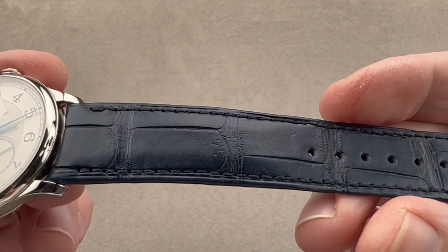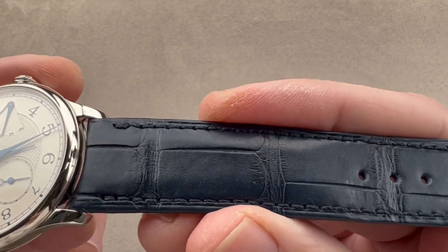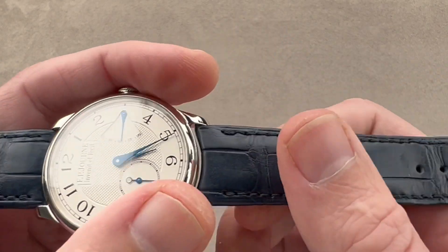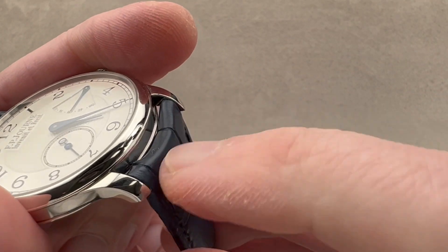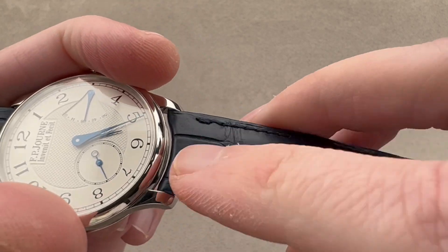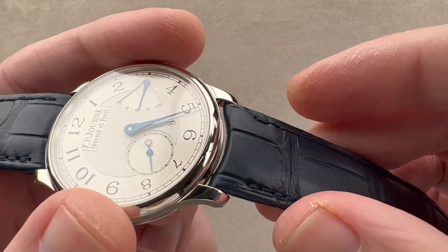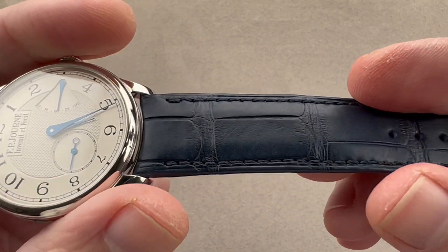The strap is large rectangular scale alligator leather with a blue matte finish. Large rectangular symmetrical scale is always indicative of the highest quality alligator hide. A curved spring bar is used to allow the lugs to be drilled close to the case, which also closes the gap and shows less daylight between strap and case — so both ergonomic and aesthetic purposes to that curved spring bar.